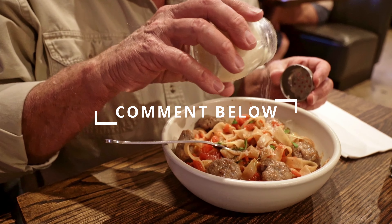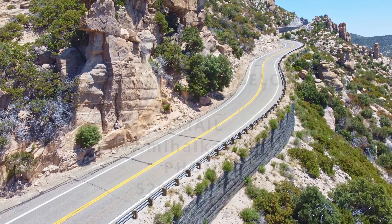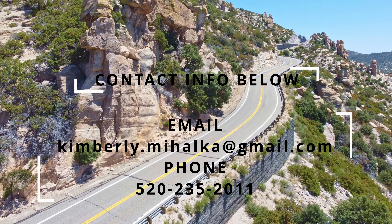Comment below with your favorite thing on the menu at Zio Pepe, and when you're ready to buy or sell Tucson real estate, I'd love to help you out. All my contact information is in the description below.